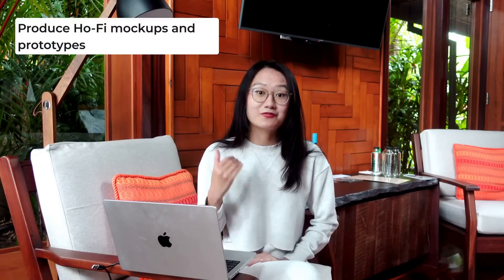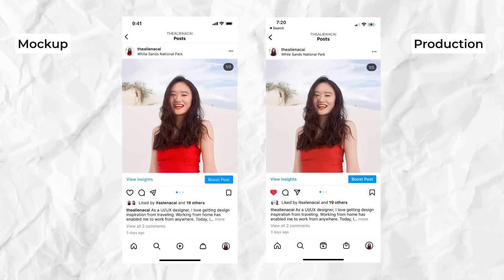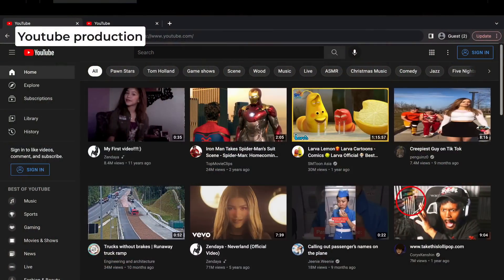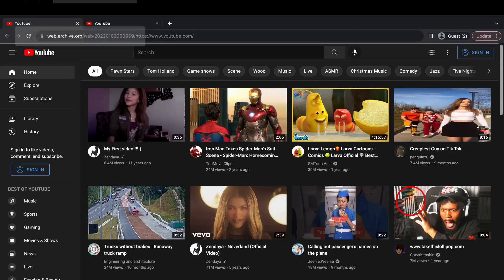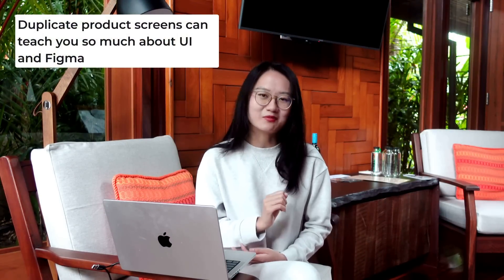Next, I will do high-fidelity prototyping. High-fidelity design is all about pixel perfect, so bring out the OCD inside you. I will give you an example from my student in FastTrack UX course. This is the YouTube home screen, and this is my student's work — this is YouTube production, this is my student's mock-up. I will highly suggest you to duplicate similar screens. In this way, we can learn so much about UI design and Figma.